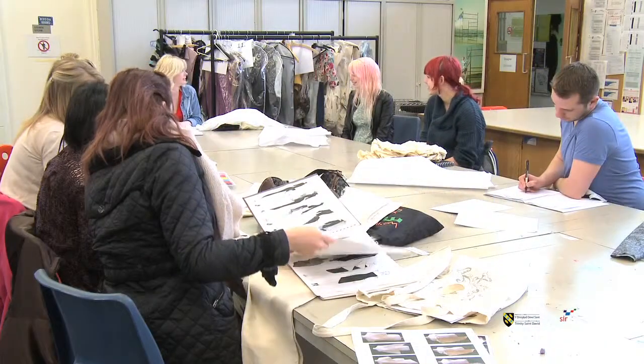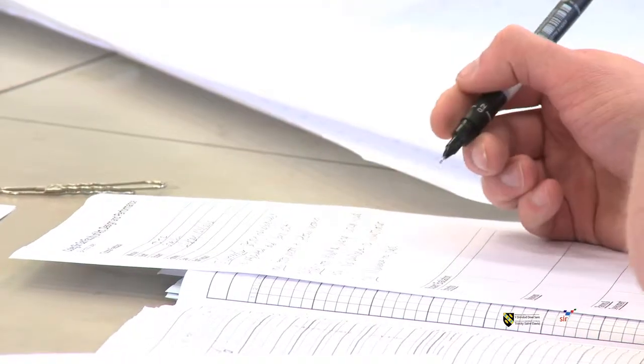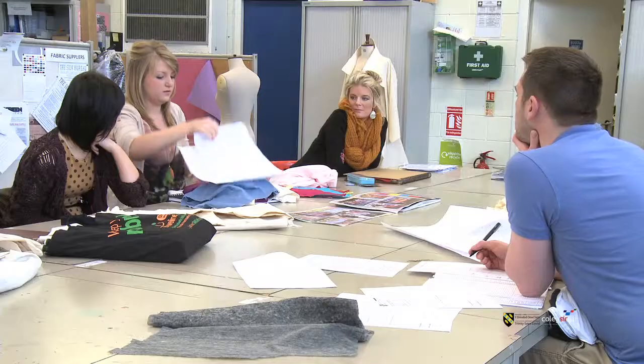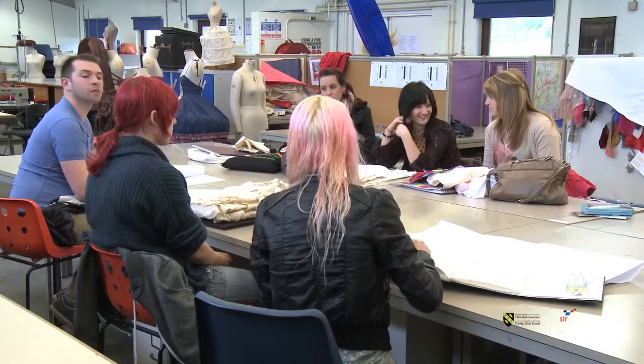We're encouraged in the second year to do a group project as well, so you do work in a team, and when you go into industry you're not going to be working on your own — you are going to be working in groups of people. So it's really useful to be in such a big open space in the fashion department. It's a really good studio to work in.